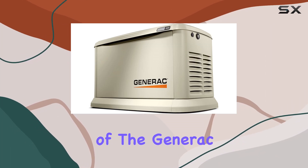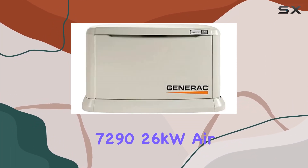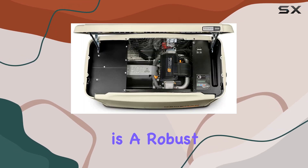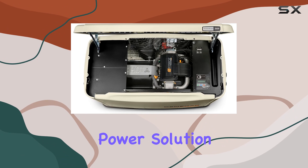Exploring the features and performance of the Generac 7290 26kW Air-Cooled Guardian Series Home Standby Generator, it's clear this is a robust and reliable power solution for any home.